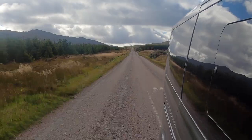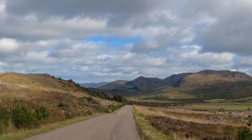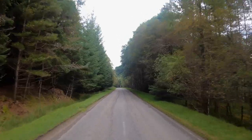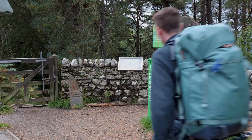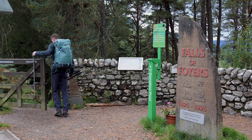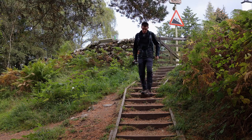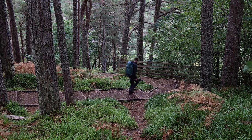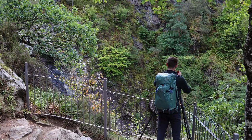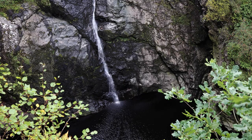Even the road itself can be photogenic. A little further on sees the landscape change again, this time into dense spruce forests. Soon you'll reach the tiny village of Foyers where there is a waterfall, which in the right conditions is certainly worth the 10-minute stroll to get to. Sadly, the right conditions didn't exist for my visit, but you can use your imagination to get a sense of what this could be like when it's in full flow.